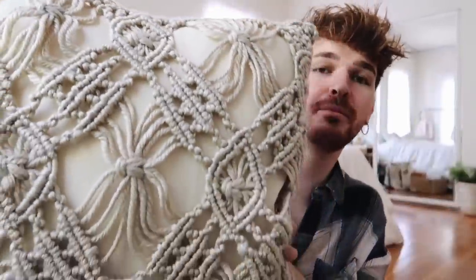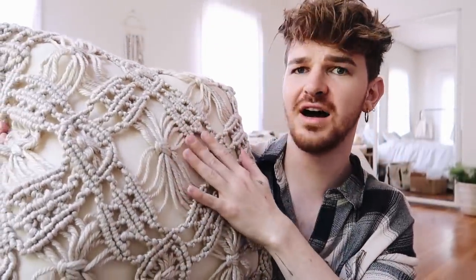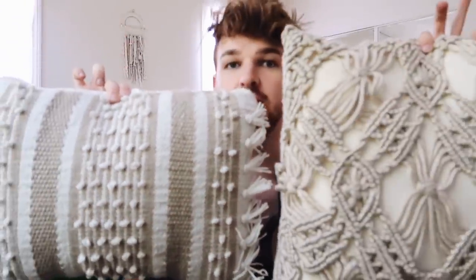I'm going to do a quick decor haul to share the pieces I picked up — everything will be linked in the description box below. I'll start off with the throw pillows because they are probably two of my favorite items. This is the Halima outdoor macrame throw pillow — look at this pillow, I am obsessed with the macrame on it. It's also super soft and perfect for indoor use. Then I got the Sadia tan striped outdoor lumbar pillow, which correlates back to the other one perfectly. It has a woven fabric on the front and a little pom-pom detail.